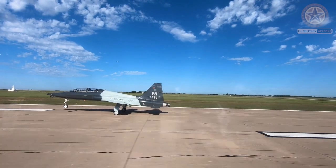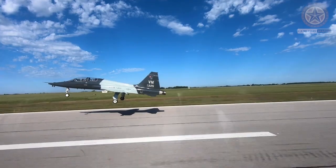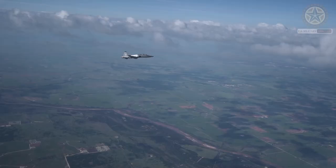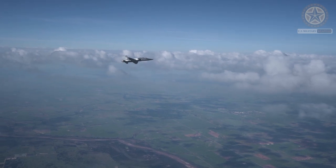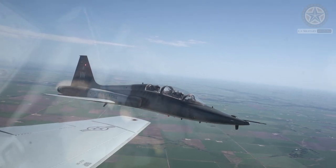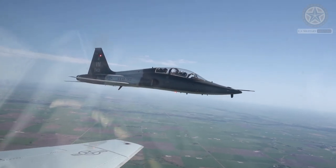Variants: Over the years, several variants of the T-38 have been produced to meet specific training needs. One notable variant is the AT-38B, which is used for weapons training and can carry various weapon systems.